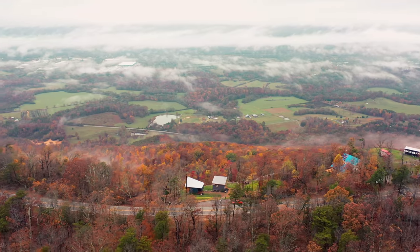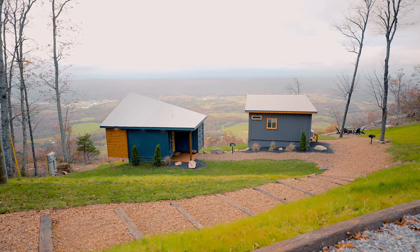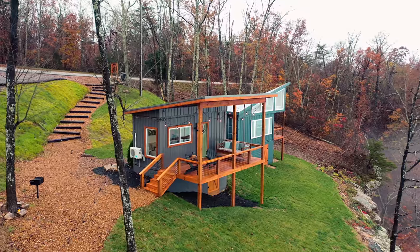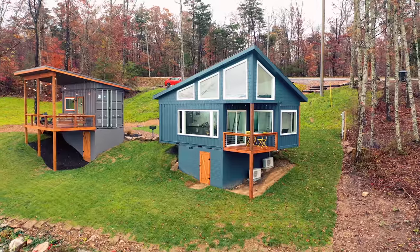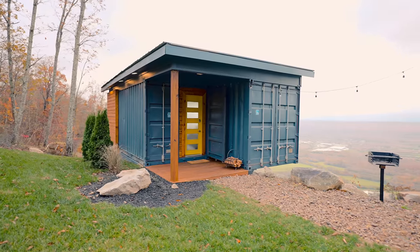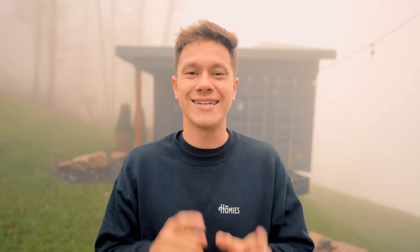You'll drive up this awesome mountain in North Georgia and pull up to your Airbnb, and you'll notice there are two on this property. There is a single 20-foot shipping container and a double 20-foot shipping container home. The one we'll be touring today is the double — it is the blue one off to the left. They are both separately listed on Airbnb so you can book whichever one you want. Next week I'll be giving you a tour of the other one.